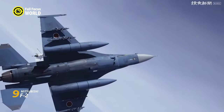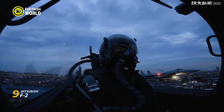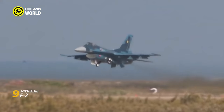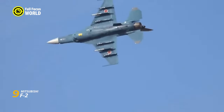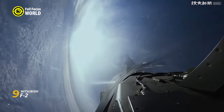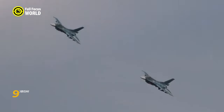Its delta wing slices through the air with uncanny ease, allowing it to outmaneuver opponents like a ninja dodging blades. Its Japanese-built radar paints a clear picture of the battlefield, while its American engine pushes it past Mach 2. From air-to-air missiles to precision bombs, the F-2 packs a punch. More than cutting-edge tech, it's a symbol of Japanese aviation independence — a testament to their ability to take an American design and make it their own.